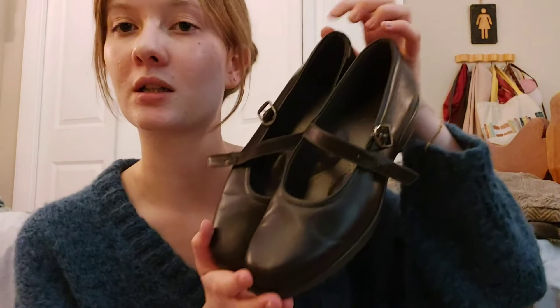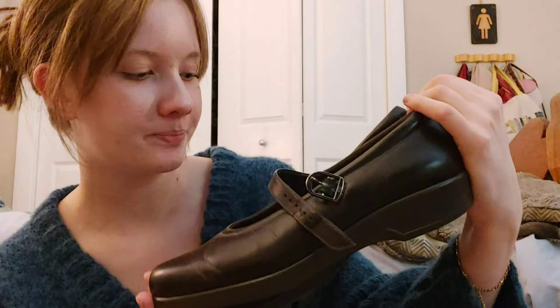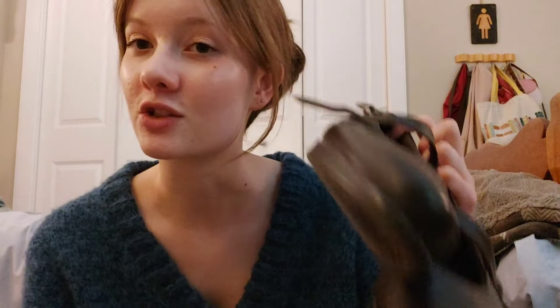We'll just get the shoes out of the way. I also got these cute little buckled shoes. They're more of like a dark brown — they look kind of black on camera but they're a dark brown. They're very comfortable. They feel like they're probably fancy but they were only five dollars. SAS is the brand. I'll search it up because I don't know if that's fancy or not, but I just thought they're really cute and they fit well. I'm here for a cute little buckled shoe.